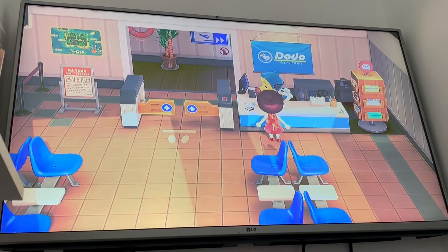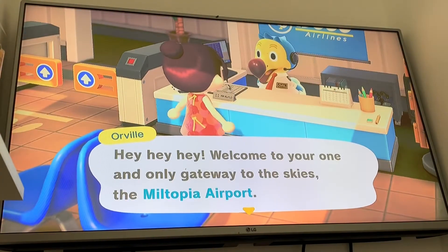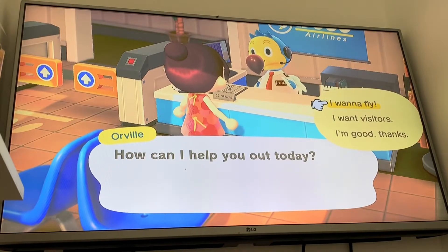We're invited to the wedding season every day this month. So it's just as simple as going to your airport, talking to Orville, and all you need to do is tell him that you want to go to Harv's Island.